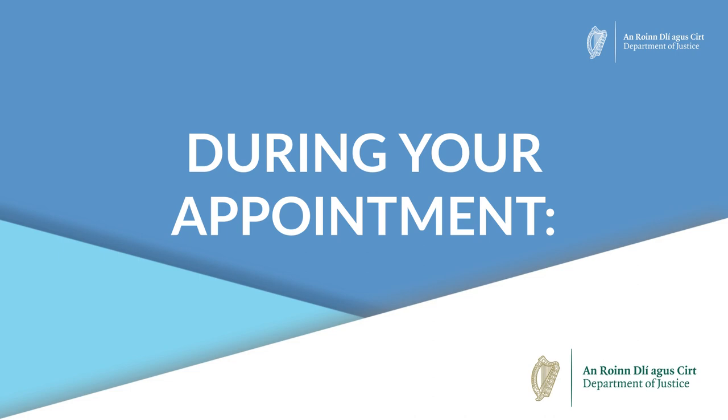During your appointment, when you arrive at the registration office please check in with the Garda or police officer there to let them know you have an appointment to register or renew a permission to remain in Ireland. We will review your documents and take your photograph and fingerprints. If it is your first time registering, we will stamp your passport to confirm the permission to remain status which you have been given, and if a fee applies we will ask you to pay this then.